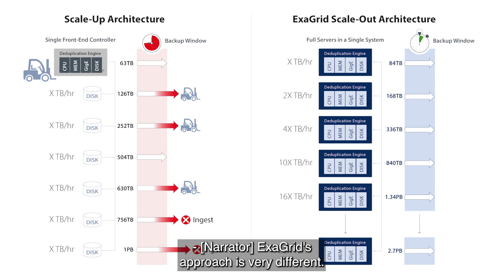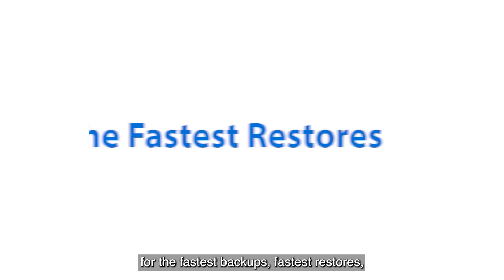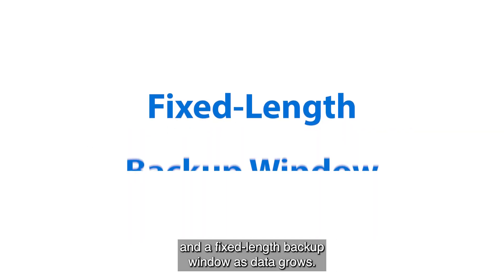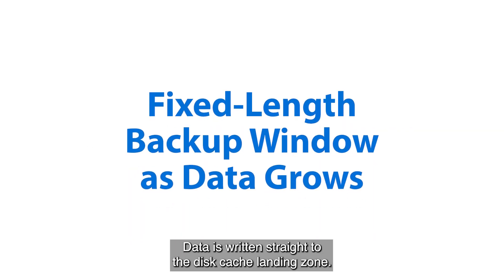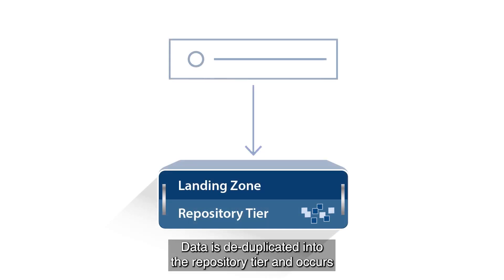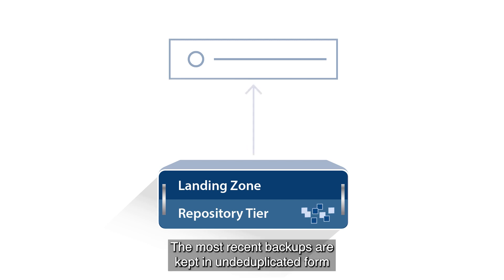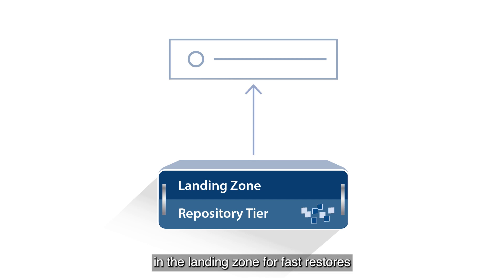ExaGrid's approach is very different. ExaGrid's unique architecture provides for the fastest backups, fastest restores, and a fixed-length backup window as data grows. Data is written straight to the disk cache landing zone, then deduplicated into the repository tier in parallel with backups. This results in the fastest backups with the shortest backup window. The most recent backups are kept in undeduplicated form in the landing zone for fast restores and instant VM recoveries, since no rehydration is necessary.